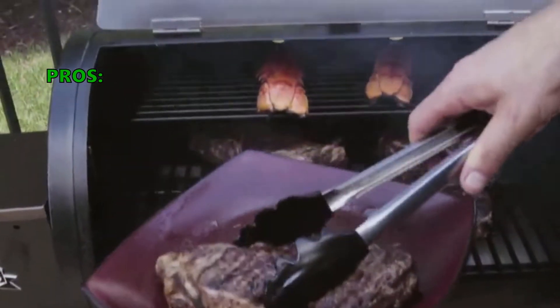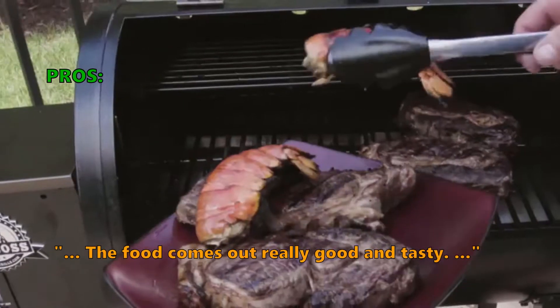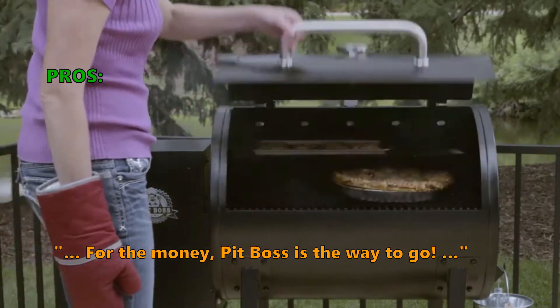Customers who bought this liked it because the food comes out really good and tasty. For the money, Pit Boss is the way to go.